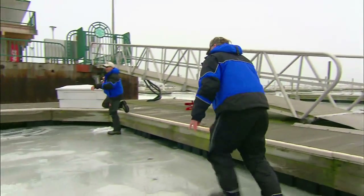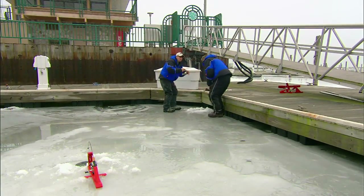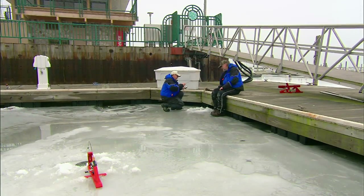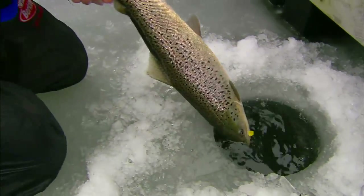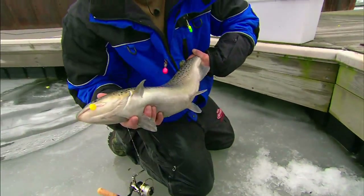Got another one — just dropped it back down there. I saw him come up and grab it right underneath the ice; it was really such a cool thing. Look at this, coming up backwards. There we go, got wrapped up a little bit. Another beautiful female brown trout right there.